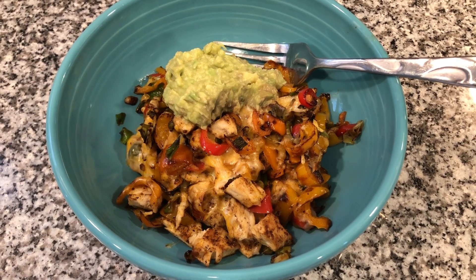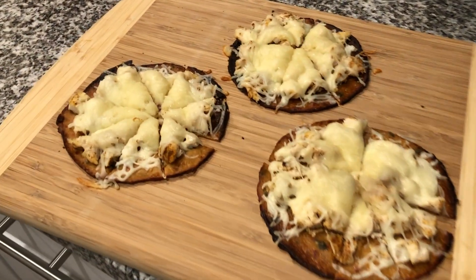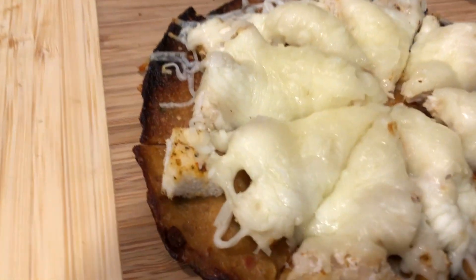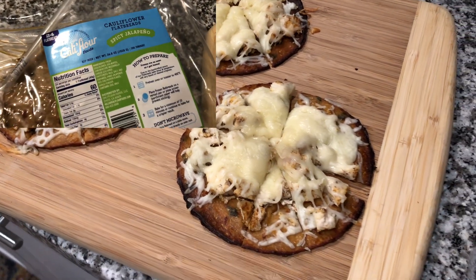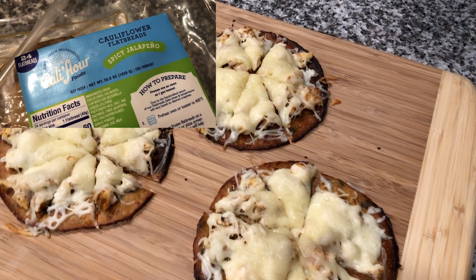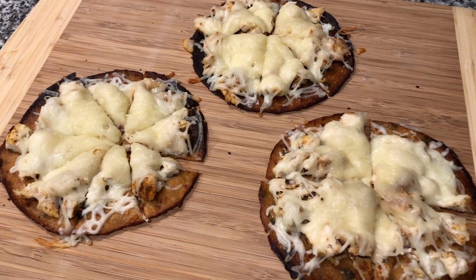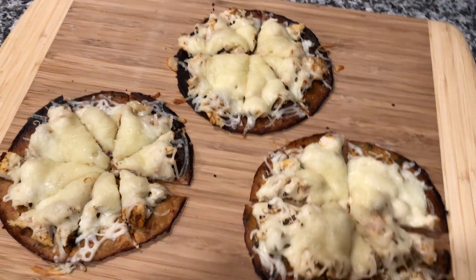I wanted to take a little video of what James does with his leftover roasted chicken. You can't see it underneath the mozzarella too much, but he takes the cauliflower little crust — I can't remember what they're called now, I'll look them up — and bakes those in the oven, then tops them with the chicken and some mozzarella cheese. These are the jalapeño flavor.